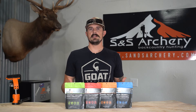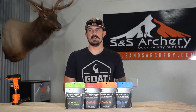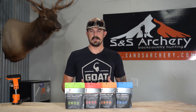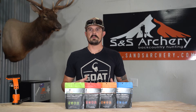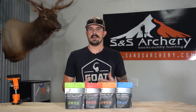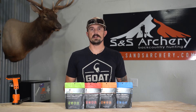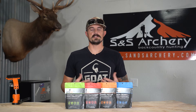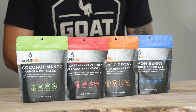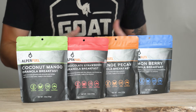As a backcountry hunter myself that goes on these extended trips, it's very important that you have some variety in your meal selection. You begin to eat the same stuff over and over every single day, and pretty soon you're not going to want to. That's where fatigue and not having enough energy throughout a day can really hurt you. Having a good breakfast before you start hiking all those miles throughout the day is obviously very important. Alpen Fuel is a gluten-free, vegetarian-based product.